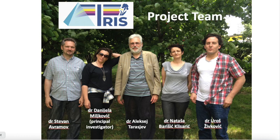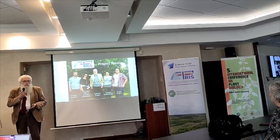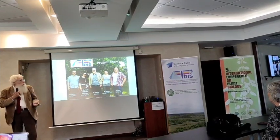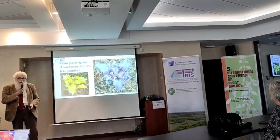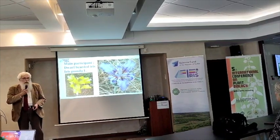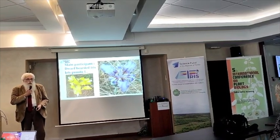I will introduce our team — most members are here now. Daniela Emiljković is the project leader, Stevan Avramov, Natasha Baryshevich Klishevich, myself, and Uroš Živković is also participating. But the main participant of this project is, of course, dwarf bearded iris Iris Pumila, and I will now show you why.